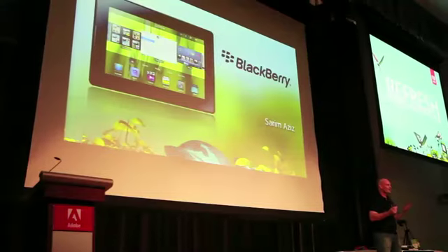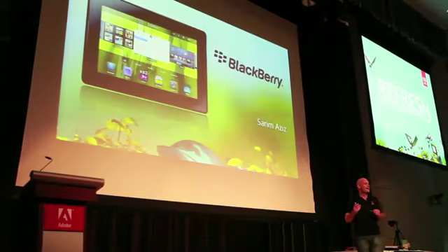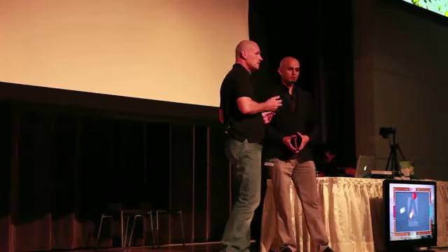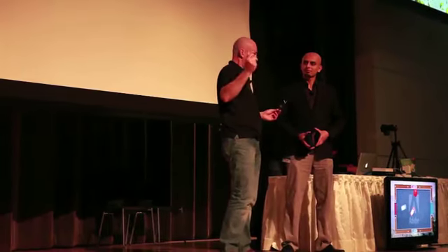RIM and Adobe have been working together very closely on this new product that's about to launch. We've had an excellent relationship — the guys at Adobe and QNX and RIM are really fantastic, they've done a great job with this product. We worked very closely to implement things like Flash and AIR on this device right into the operating system to give you that optimal performance for Flash that hasn't been seen on previous devices.